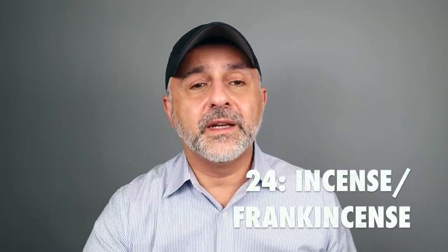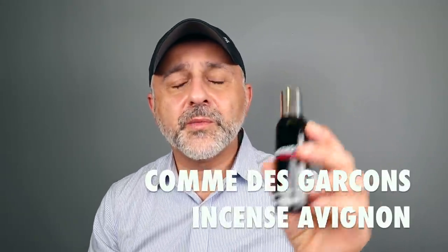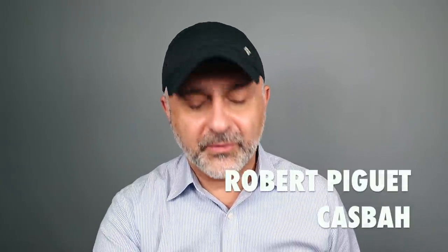At number 24 it's incense. Laboratorio Olfattivo's Vanagloria — even though it's vanilla and incense, I'm featuring it in the incense category. It's a dry, dusty, vanilla powdery experience with lots of churchy incense — a great creation by Dominic Ropion. Incense Avignon from Comme des Garçons — one of the best incense fragrances ever created, by Bertrand Duchaufour. And finally, Robert Piguet's Casbah — a great release. If you like incense fragrances, those three will definitely satisfy.